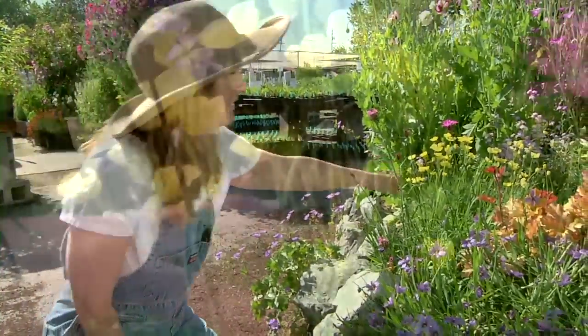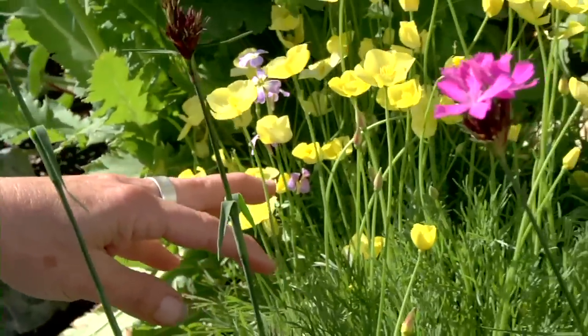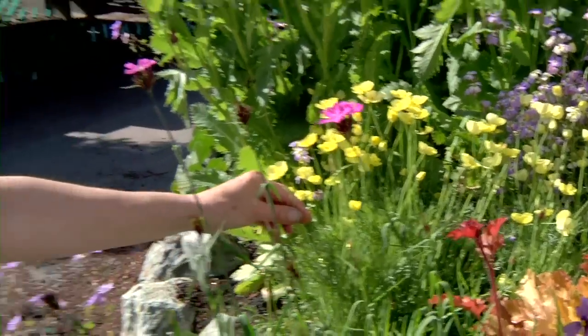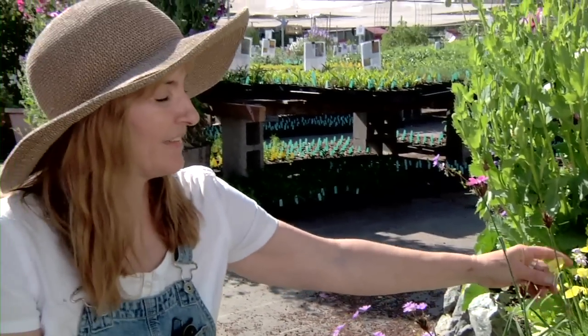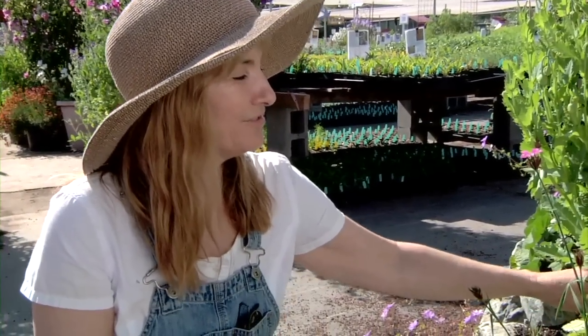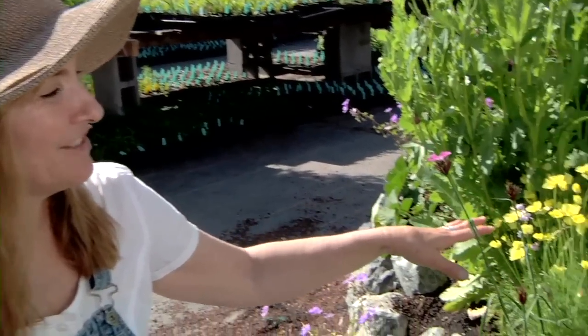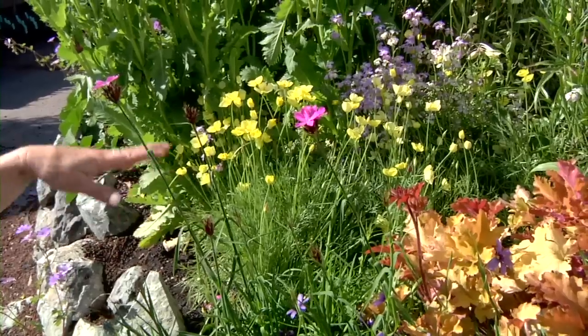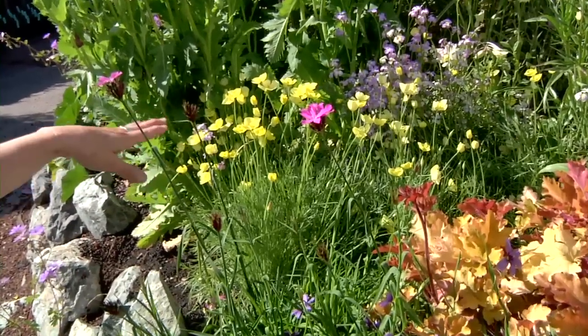We forgot to talk about Eschscholzia caespitosa. This is a California little annual native — a California poppy called tufted poppy. I love it because you can see how soft the foliage is and it makes everything look meadowy. It's incredibly fast to bloom, and if you shave it after it's finished blooming it keeps continuing to bloom. It self-sows, and I love to put this here and there in the garden because it gives some continuity and that soft meadowy effect.